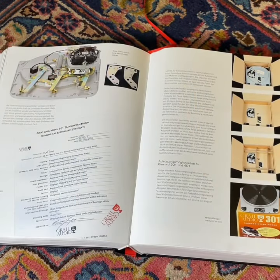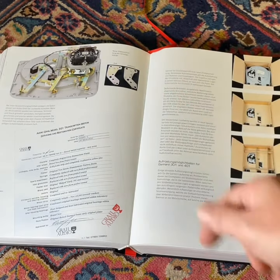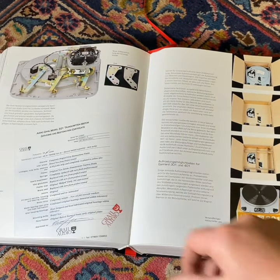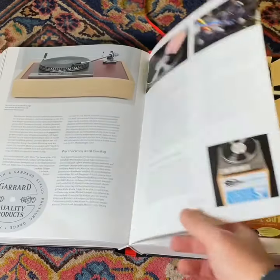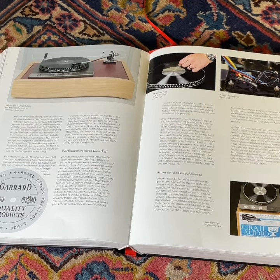The book features units from Audio Grail, including packaging and plating differences before and after, completely restored units, and our certification. It also has a lot of imagery for the 401s that we restore, and it's a real privilege to be part of this opus work.